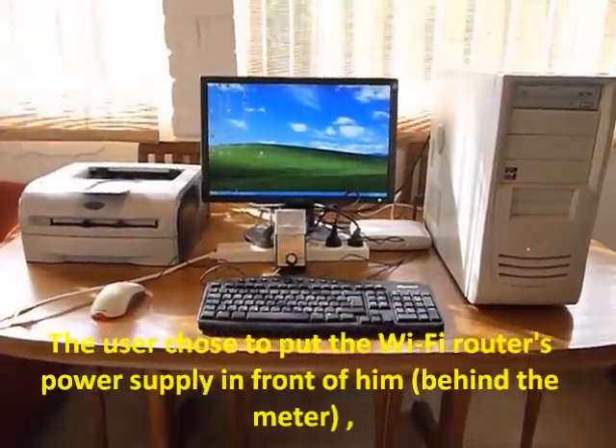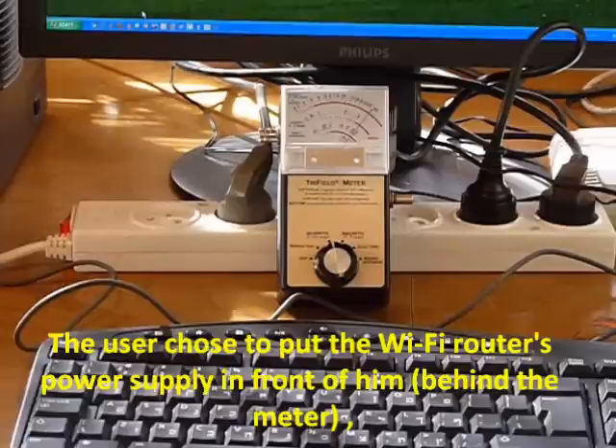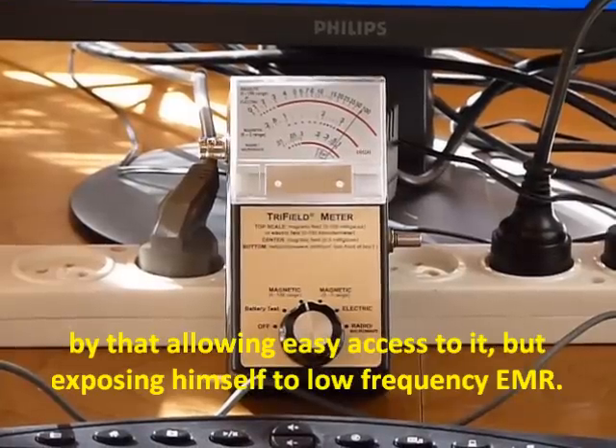In this setup, the user chose to put the Wi-Fi router's power supply in front of him, allowing easy access to it but exposing himself to low frequency electromagnetic radiation.